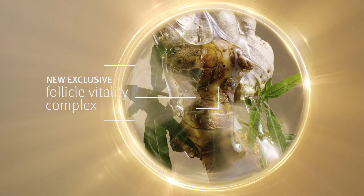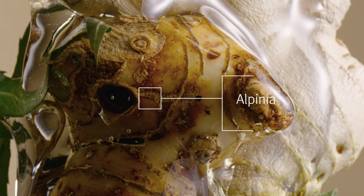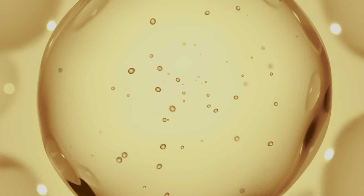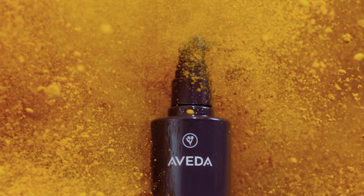The Follicle Vitality Complex consists of three different ingredients: eclipta prostrata, alpinia, and ginger. Our alpinia root extract was created exclusively for our Invadi Ultra Advanced. This extract is standardized to a molecule called galangan, which ensures a specified amount of this molecule in every bottle.